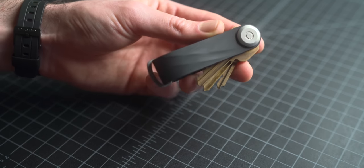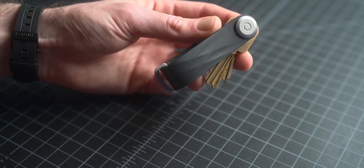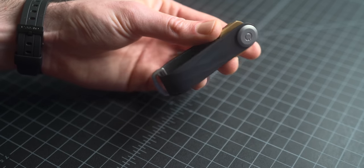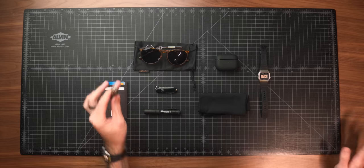I would definitely recommend, if you're in the market for a budget option in this price range, the Orbit Key Active — it's excellent. I think it's one or two dollars more than this and it looks way nicer and is a lot better functionally. Just far superior in just about every way, except if you're a janitor carrying a ton of keys. Other than that, I'd probably pass on this, but it is a lot better than the Pro version at the very least.